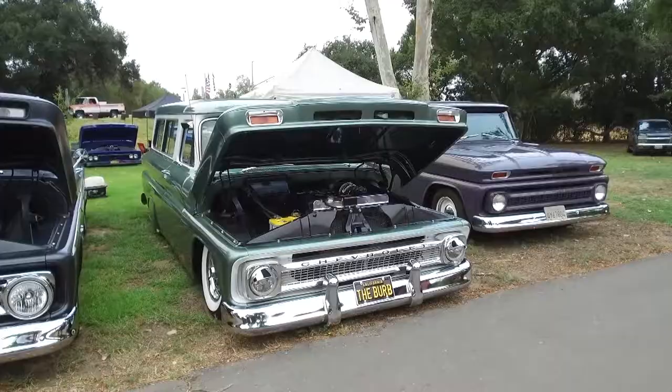Mark Delgado decided to restore this 1966 Chevy Suburban since his brother never found the time to do it himself.